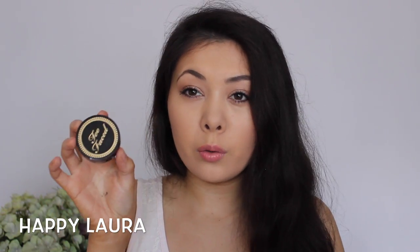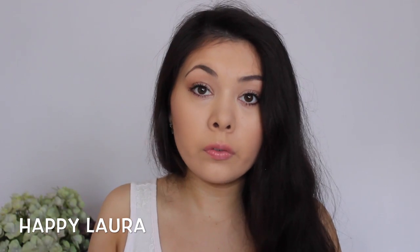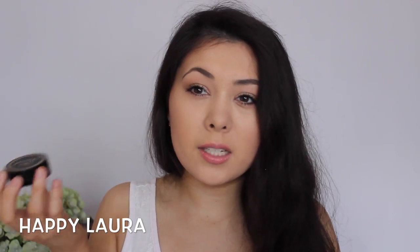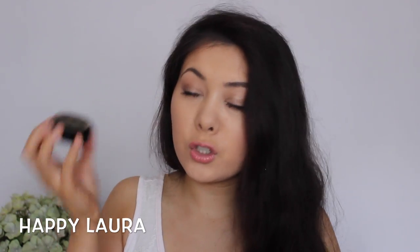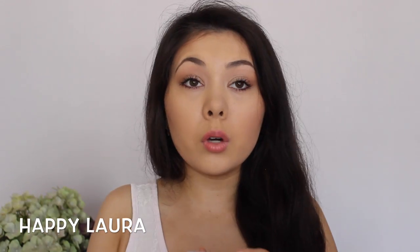I must give a little honorable mention to the Too Faced Bulletproof Brow. I did do a review on this — I do like the product itself, but I don't like the packaging because it just dries up so fast. If you watch the review, it gives you more of my thoughts. Because I still have it in my collection, I'm quite enjoying it, but that's not to say I would repurchase anytime soon.